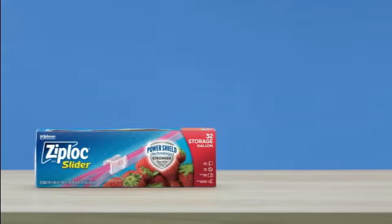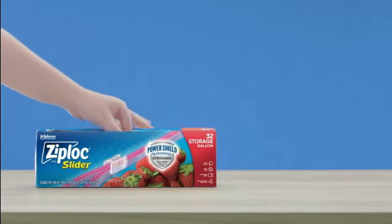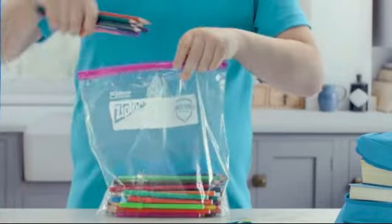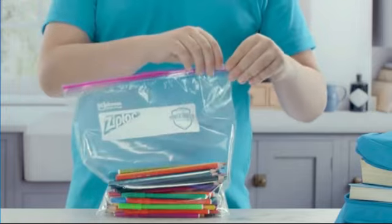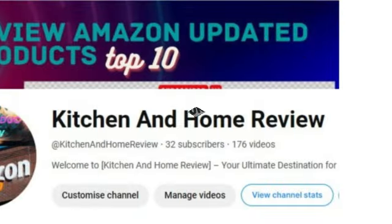One of the key features of the Hefty Slider Storage Bags is their durability. The high-quality plastic material ensures that the bags are sturdy and can withstand regular use without tearing or breaking. This makes them ideal for storing bulky or heavy items, providing you with peace of mind knowing that your belongings are safely contained.